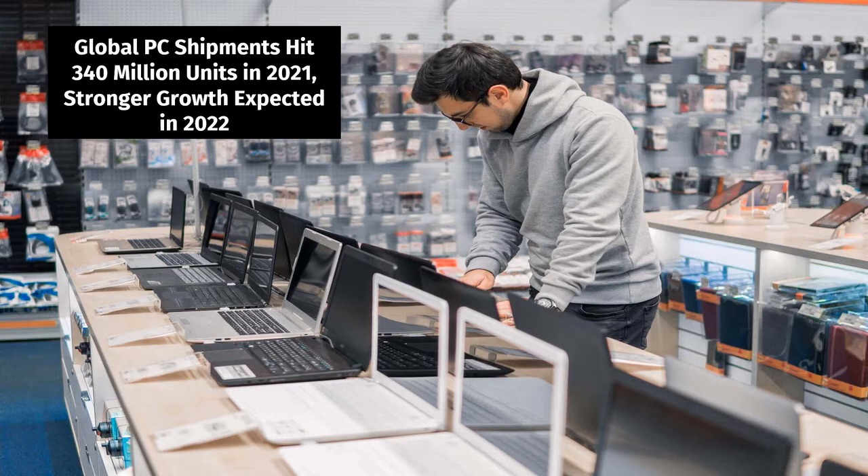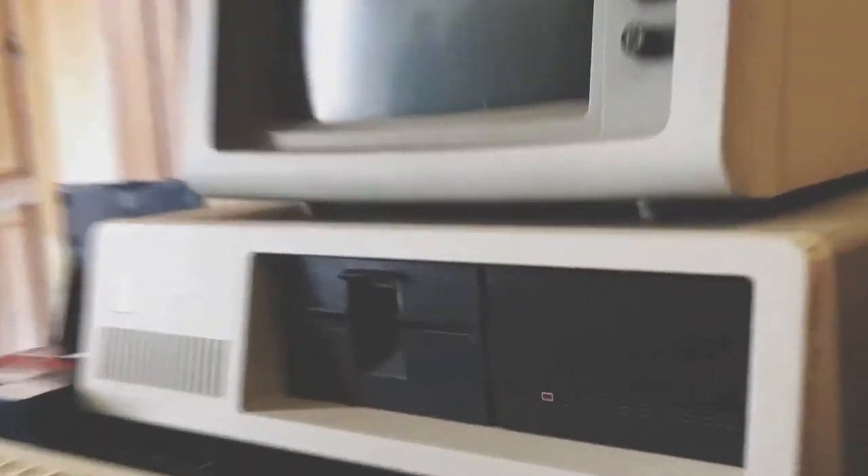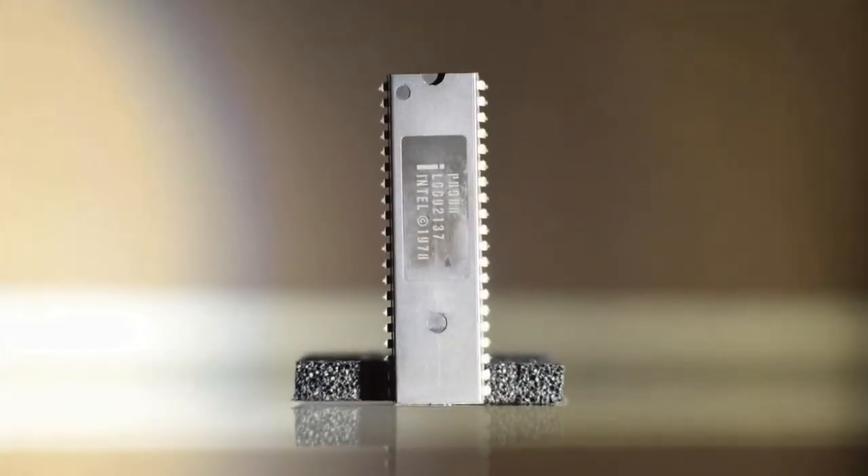Despite chip shortage and supply chain constraints, global PC shipments — desktops, notebooks, and workstations — reached 341 million units in 2021 and are expected to grow in 2022. To understand why only two CPU makers dominate, we have to go back to the first PC: the original IBM personal computer from 1981.